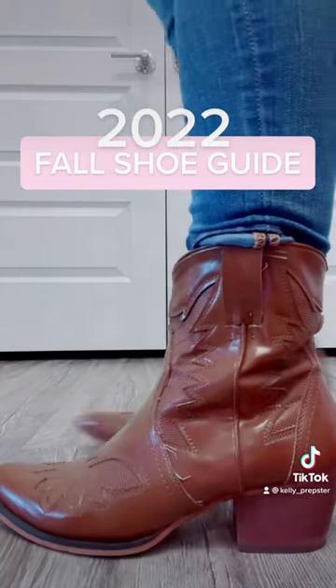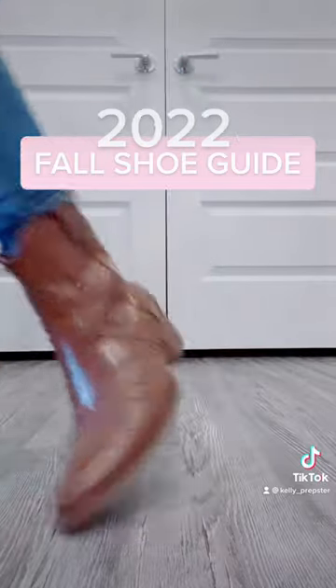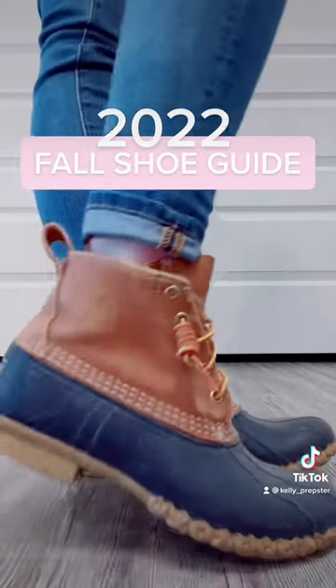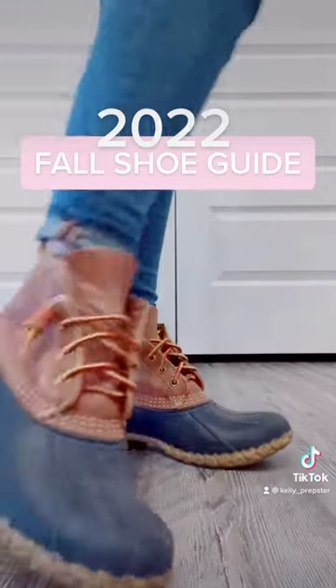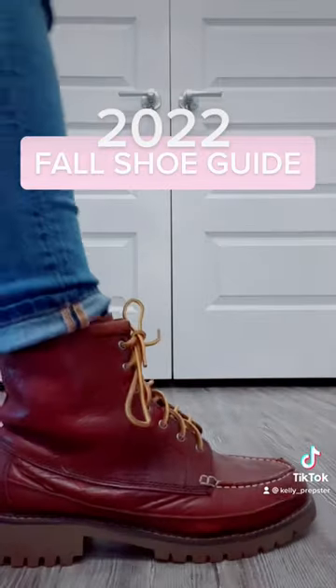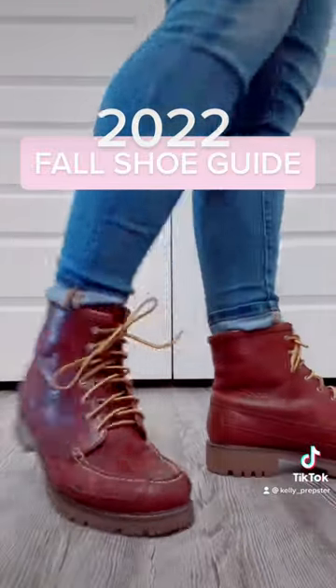Then we have some cowgirl boots — a classic, these are so trendy and fun. A preppy girl must-have are some LL Bean bean boots; I have the navy toe and love them. And then to end this video are my Charlie 1959 Eastland boots with the yellow laces.